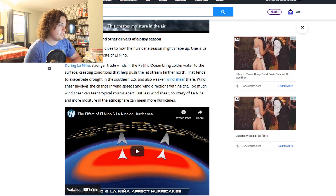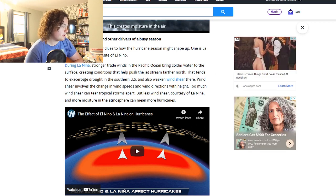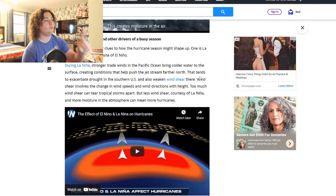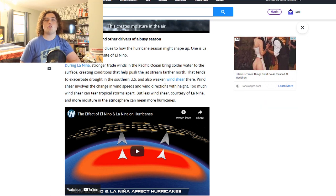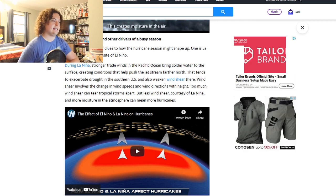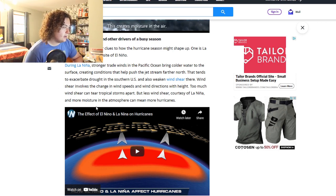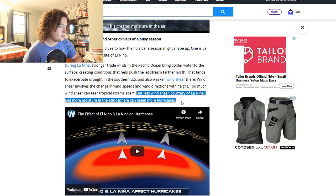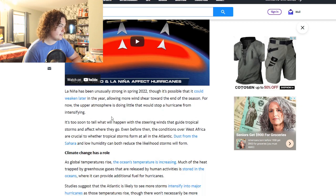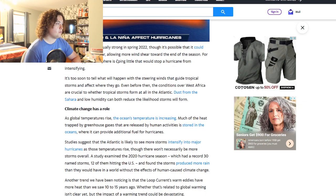During La Niña, stronger trade winds in the Pacific can bring colder water to the surface, pushing the jet stream farther north. This tends to exacerbate drought in the southern U.S. and weaken wind shear. Weaker wind shear means more favorable conditions for hurricanes — strong wind shear tears storms apart, but weak shear allows a hurricane to easily overcome it and use the warm water to explosively intensify. Wind shear involves the change in wind speed and direction with height.